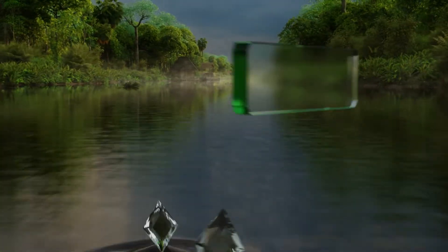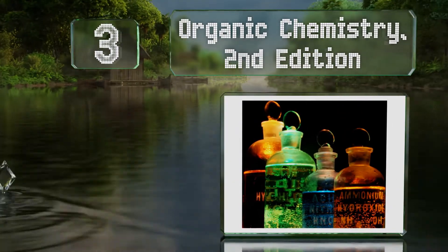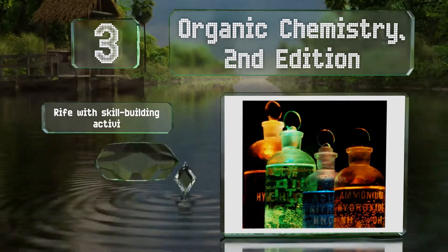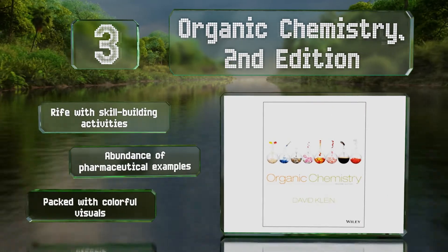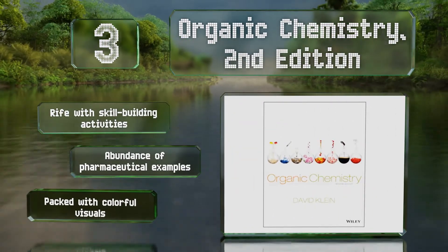Nearing the top of our list at number 3, Organic Chemistry 2nd Edition provides a solid foundation to those who might be intimidated by the subject. Author David Klein uses relatable language to describe everything from aldehydes and ketones to carboxylic acids and their derivatives. It's rife with skill-building activities, pharmaceutical examples, and colorful visuals.